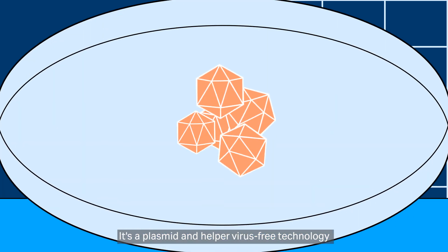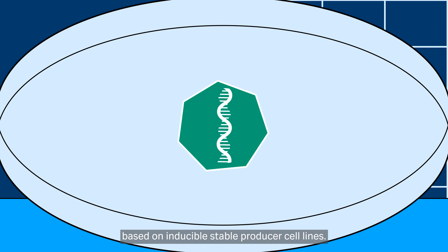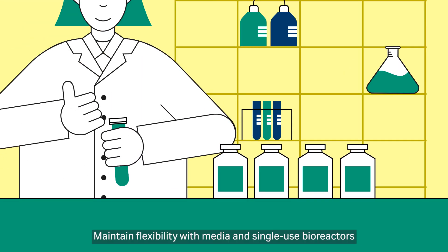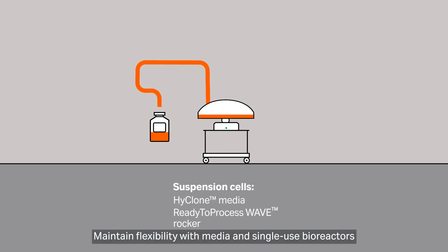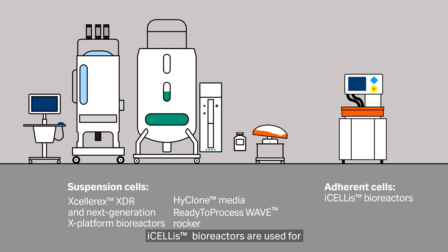It's a plasmid and helper virus-free technology, based on inducible, stable producer cell lines. Maintain flexibility with media and single-use bioreactors for both adherent and suspension cells. Icelus bioreactors are used for several approved gene therapies.